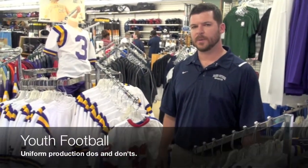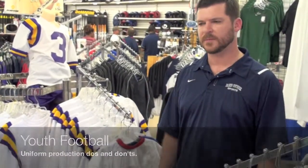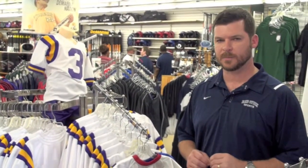Hi, I'm Chad Chenevere, Team Sales Manager here at Red Stick Sports. I find in Little League Youth Football, many coaches don't get the product that they want when it comes to uniforms, simply because they've procrastinated or not given us enough time to decorate the jerseys properly.